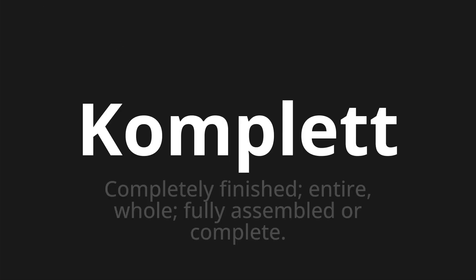Complete, which means completely finished, entire, whole, fully assembled or complete. Let's say it all together: complete, complete, complete.